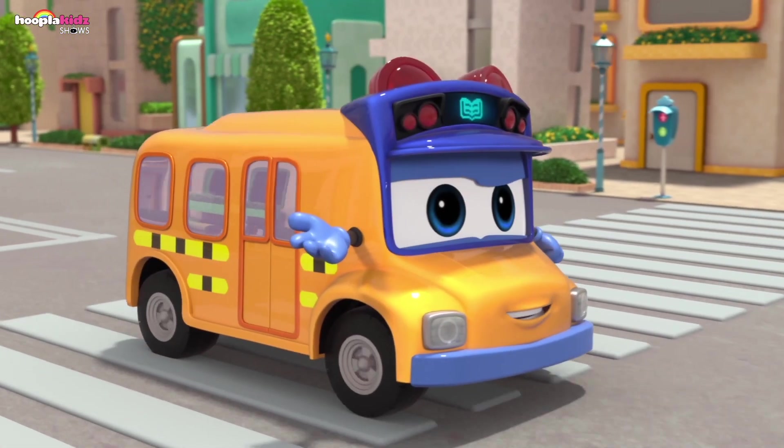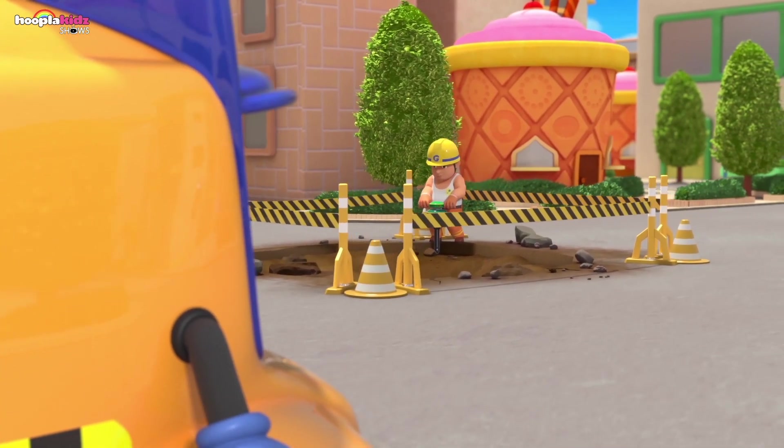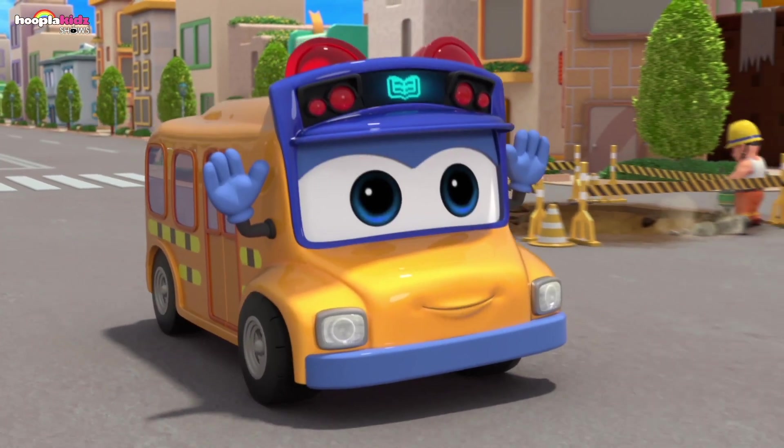Uh-oh! Road maintenance ahead! It might be a little bumpy! Sit tight, okay, children? Beep beep!